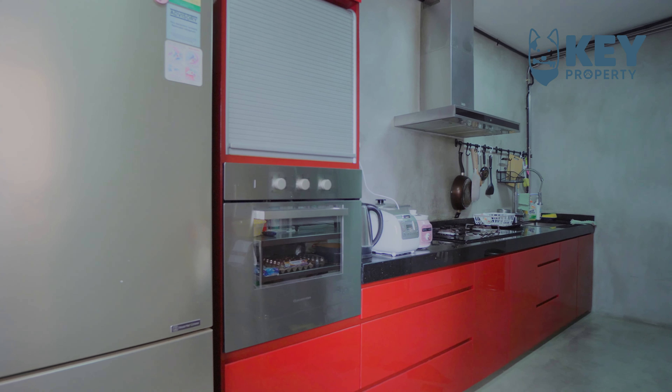Heading to the common bedroom, the size here can fit a decent-sized bed, and if you would like to, you can always convert this into a study or games room.